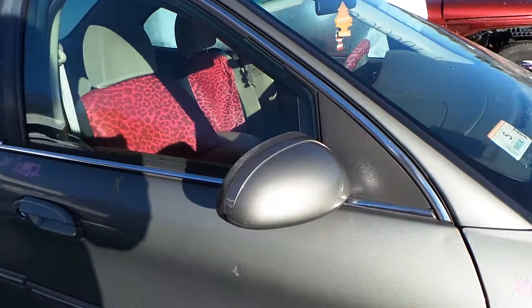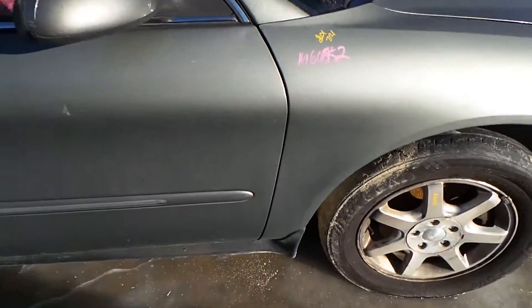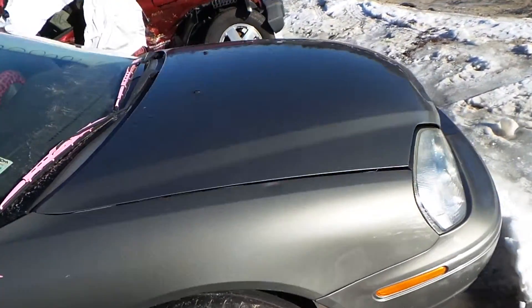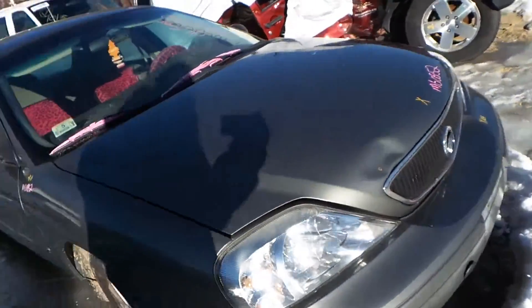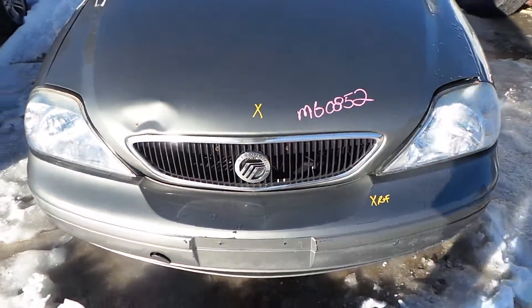We have a paint-to-match mirror. The passenger side front fender does have some rust on it but it's still very usable. It has two good headlights. Front bumper good for rebar and foam.